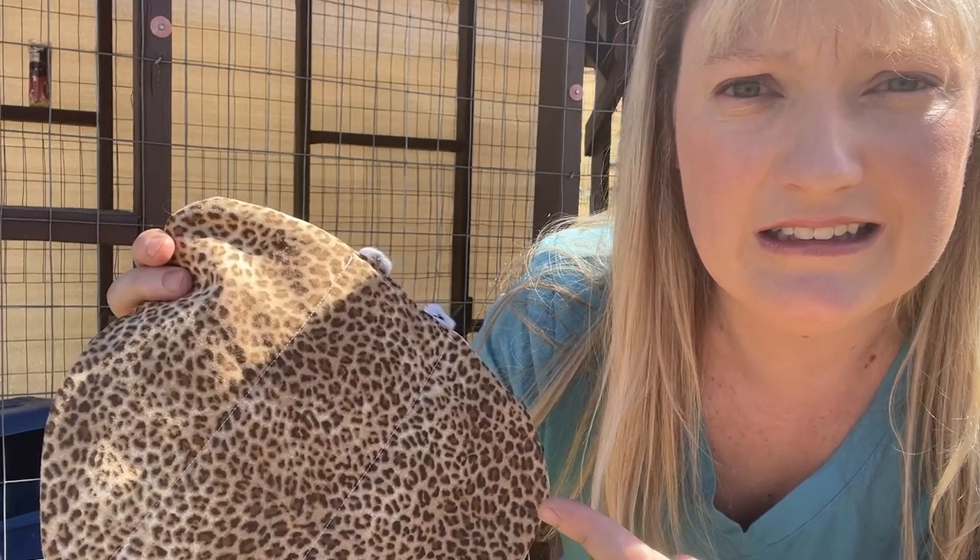I face a daunting dilemma every single summer — to saddle or not to saddle? Let me back up.